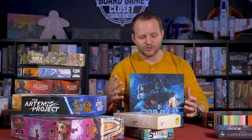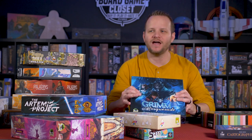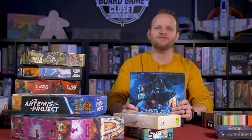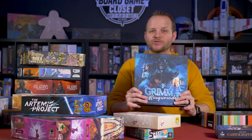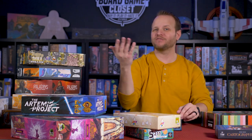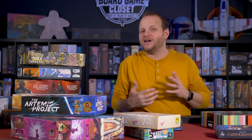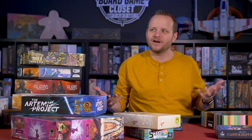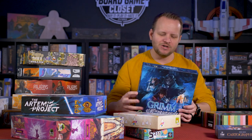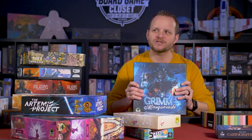Grim Masquerade, again from Druid City Games. This is a social deduction game for people that are bad at social deduction. What they kept saying at Gen Con while demoing it was that you never have to be put on the spot — no one asks 'are you the traitor?' and makes you feel terrible. In this game, you are doing social deduction without even having to say anything.